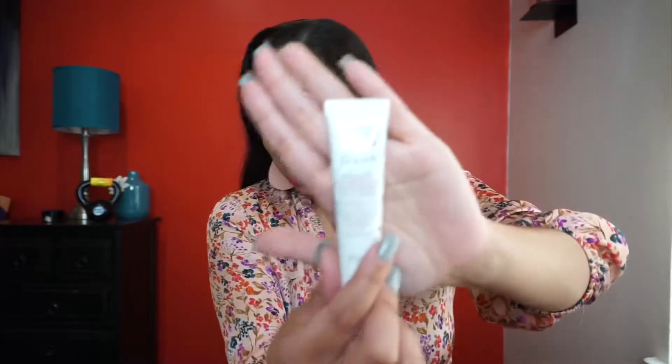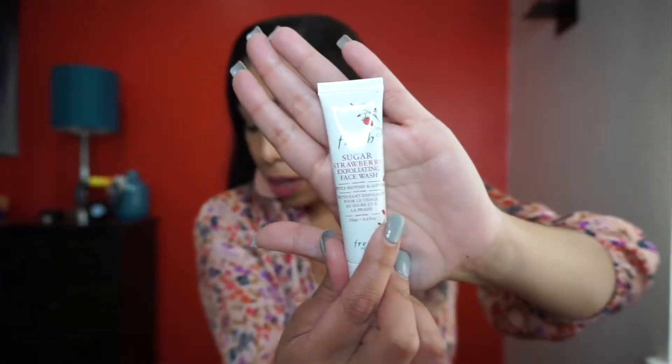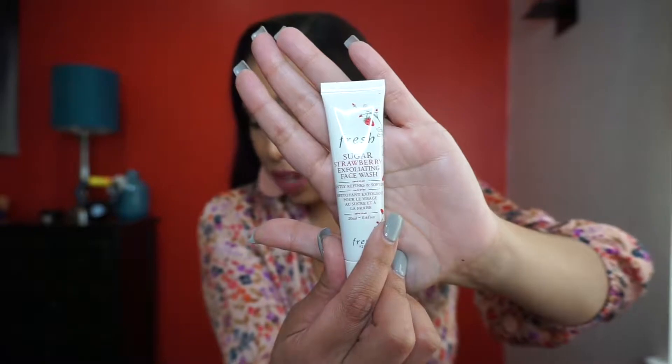The next product is called Fresh Sugar Strawberry Exfoliating Face Wash. That sounds awesome — I love anything exfoliating and strawberry sounds great. It gently refines and softens, and this is a 0.6 fluid ounce. I do like boxes like this because for only $10 you get to try different brands. I've never really tried the Fresh brand before.